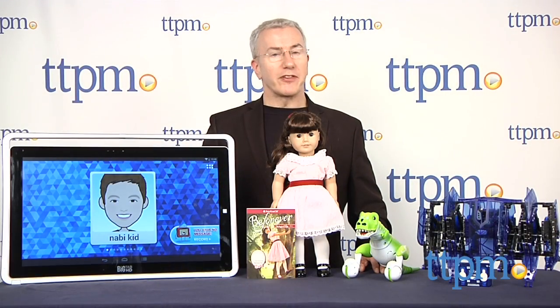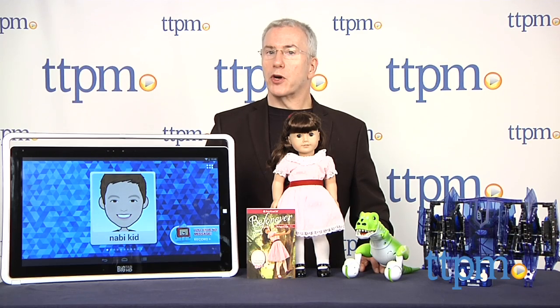You can find out more about these amazing toys and thousands more at TTPM, or subscribe to our YouTube channel for more great toy ideas all year round.